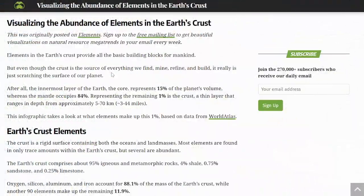Before we get to how much gold and silver are estimated to be in the Earth's crust, let's first take a look at other aspects of elements in the Earth's crust and some very interesting statistics about the world in which we live. This is an article from visualcapitalist.com, and we'll look at that infographic, which is pretty eye-opening indeed.